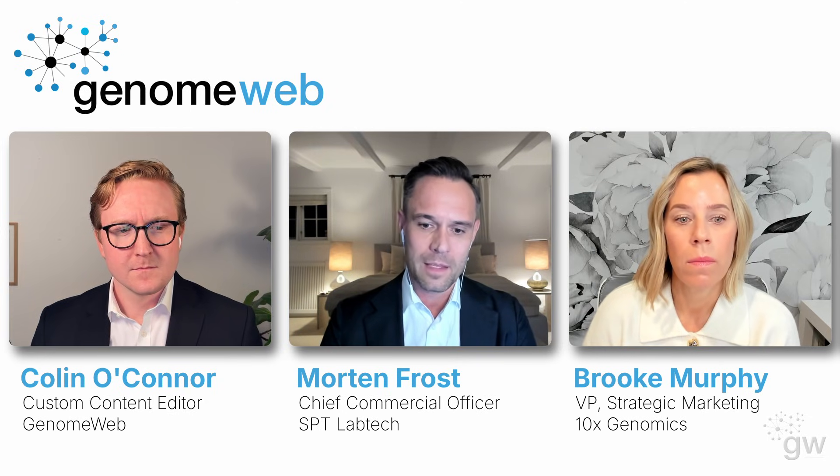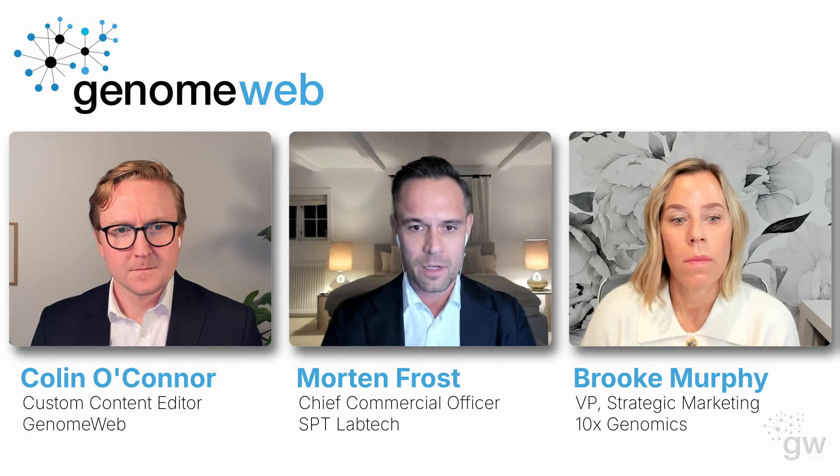Historically, there's been a significant adoption barrier because a lot of these labs are new to automation. It might be the first time they are looking at the market for robots, and it has historically been a challenging transition from manual to automation. With Firefly, we're able to make things easier, and the approachability for labs that haven't done automation before is becoming way easier, allowing customers with limited automation experience to engage in automating sample preparation.